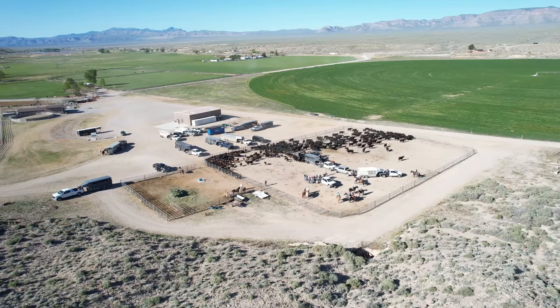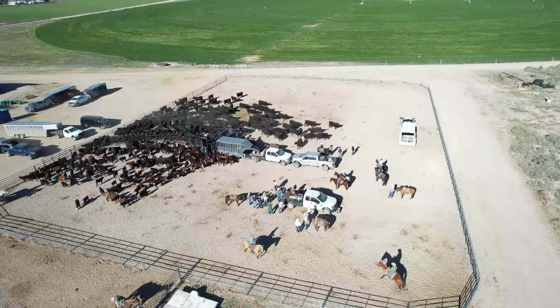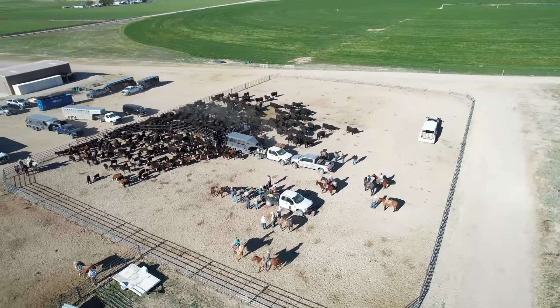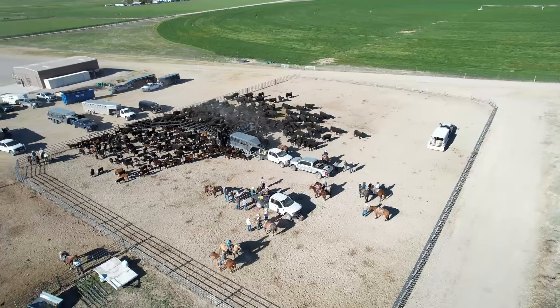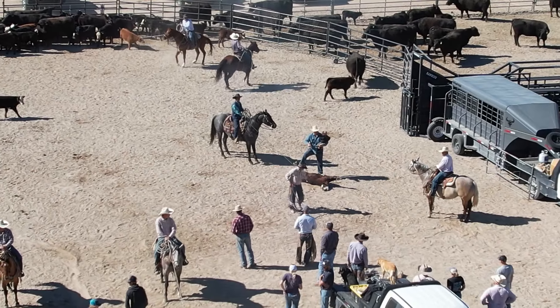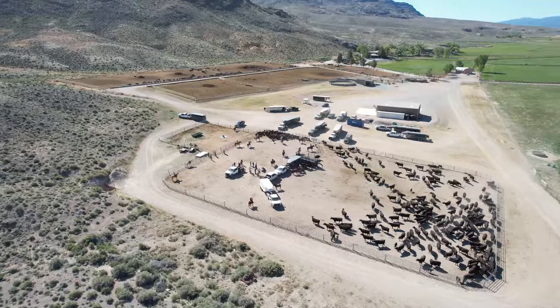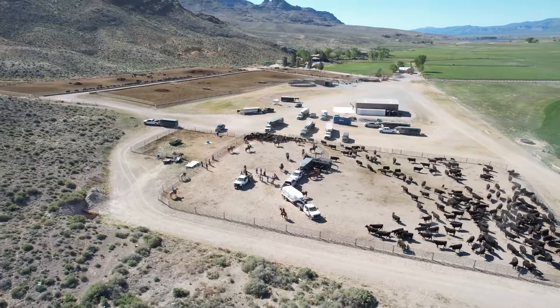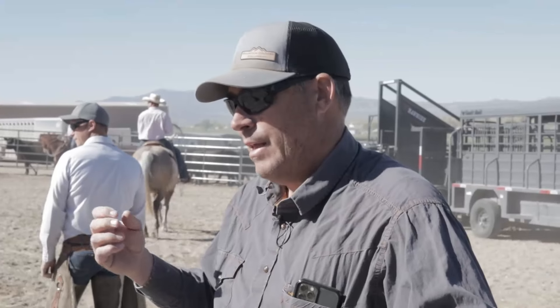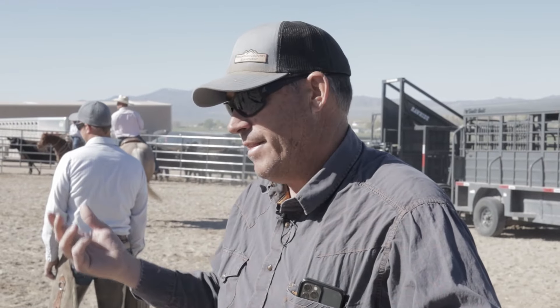This is kind of a community event where all ranchers within close proximity to us are invited to the branding. In the old days that was important, and it still is today, because our neighbors' cattle and our cattle get mixed up. This is the socially acceptable way to let everybody take a look and make sure we're branding cattle that are ours and not theirs.